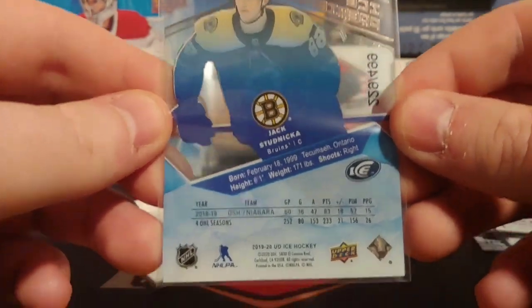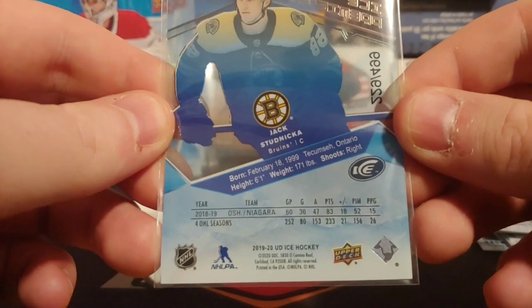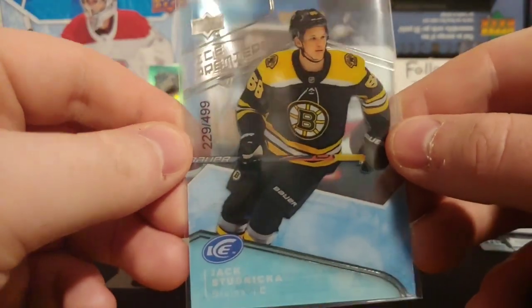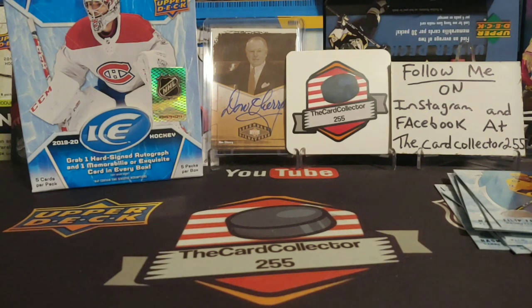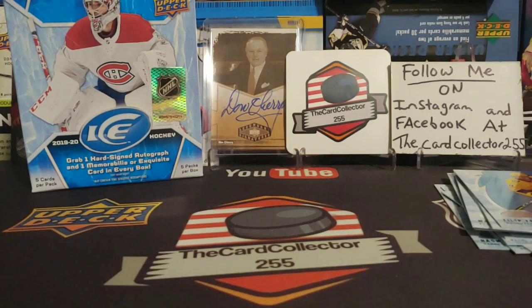Very very nice. Played in the OHL, had pretty decent points — almost a point per game, that's pretty good. Good centerman. Probably going to be a star player for Boston. So let's take a recap here — I hope everybody enjoyed the video, give it a thumbs up.